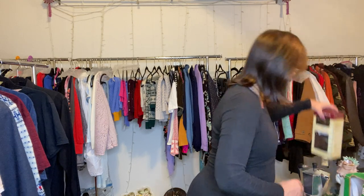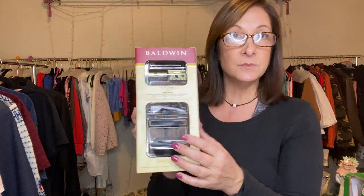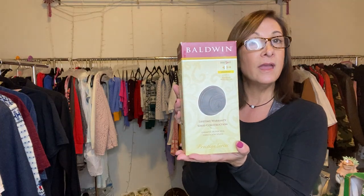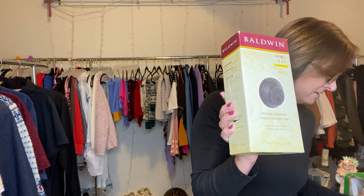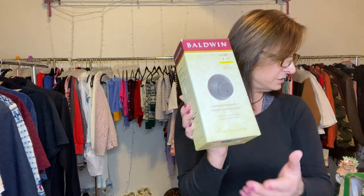I learned this from Lavender Closet Karen — she said whenever she sees a Baldwin deadbolt, she picks them up if all the pieces are inside. This one looks to be complete. It's the polished bronze — venetian bronze finish. The keys are in it, the instructions are in it, everything. I think I picked this up for about five dollars.